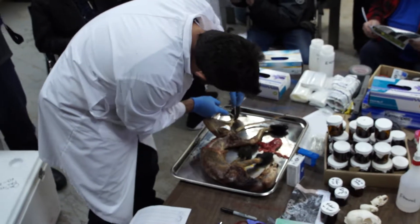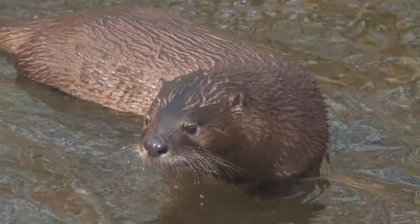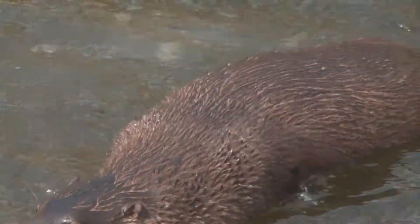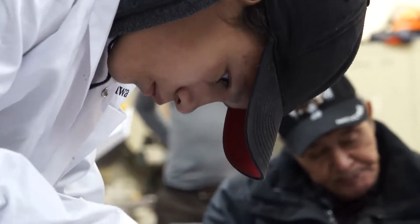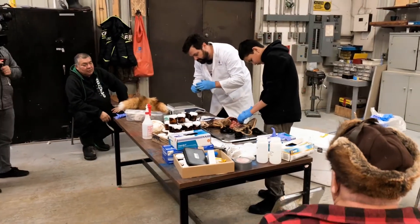Today we'll be working on river otters, as river otters are good bio-indicators of ecosystem health, being closely related to the water, eating a lot of fish. At the same time, we're bringing in youth that will share the experience with us and get their hands dirty.